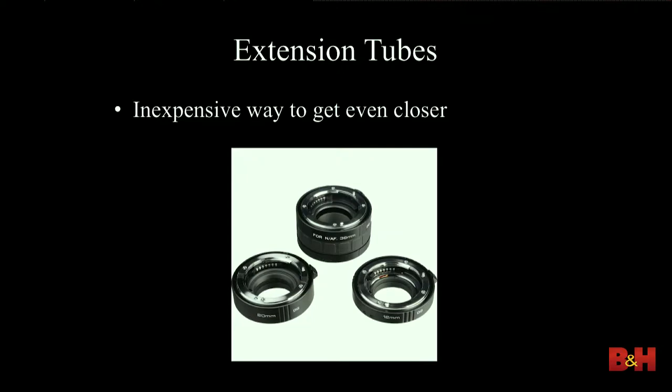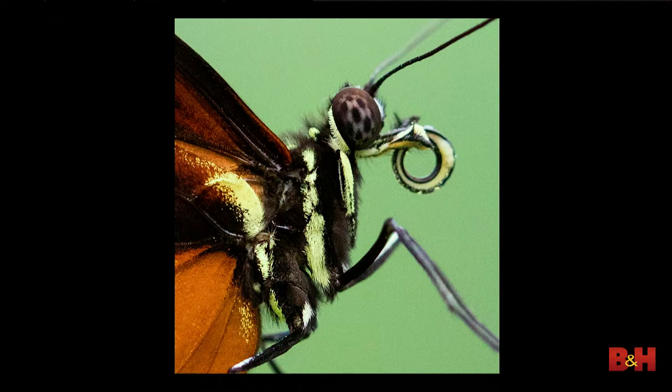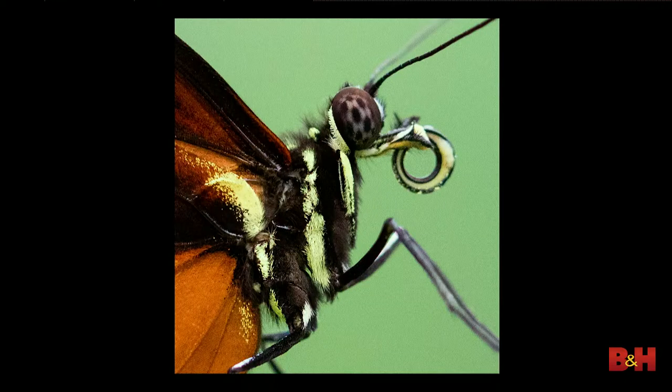You can also do extension tubes. You can get a set of three for maybe a hundred-some dollars — they're not expensive. They allow you, especially with a macro lens, to focus closer. The disadvantage is you have to take your lens off and put the tubes in between, which makes it more of a challenge. So normally this is a macro shot of a butterfly from Costa Rica, but with an extension tube you can move in closer and get much tighter shots. You can add different tubes or stack multiple extension tubes to allow yourself to focus even closer.